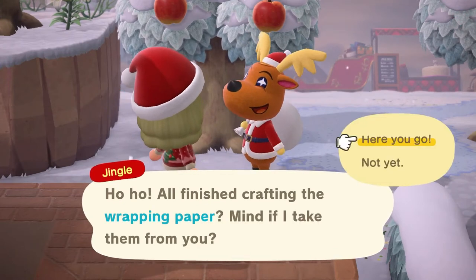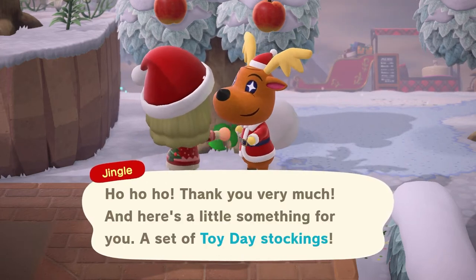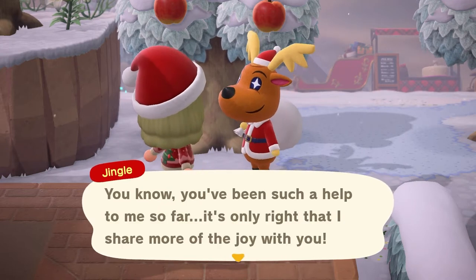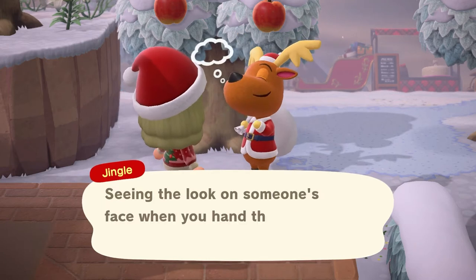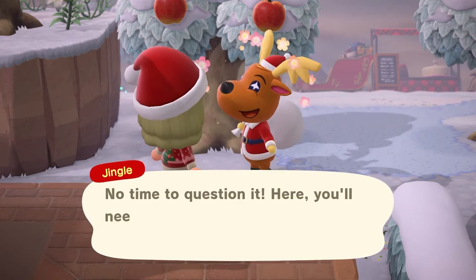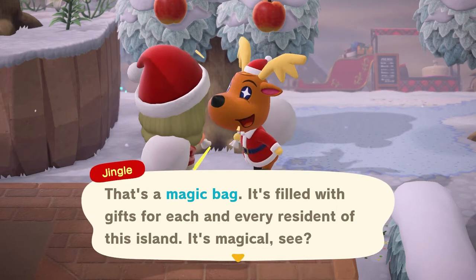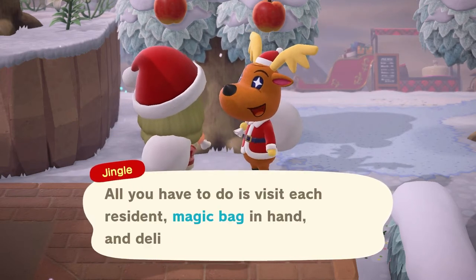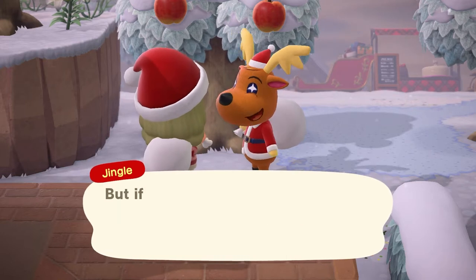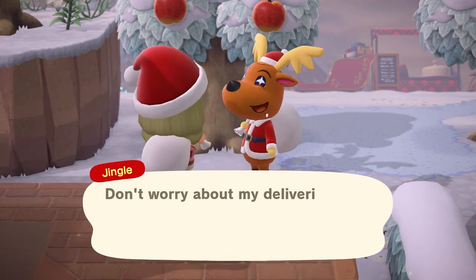Here you go - a set of Toy Day stockings! Deliver Toy Day gifts. This magic will wear off at 5am, so you just need to complete delivering presents by 5am.